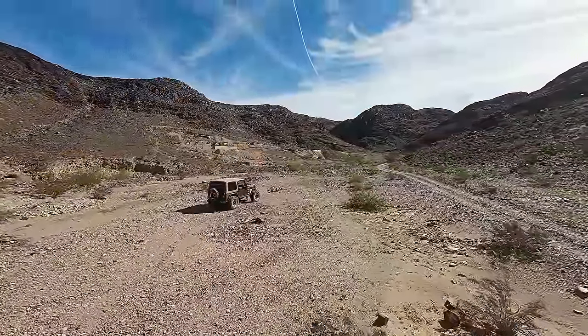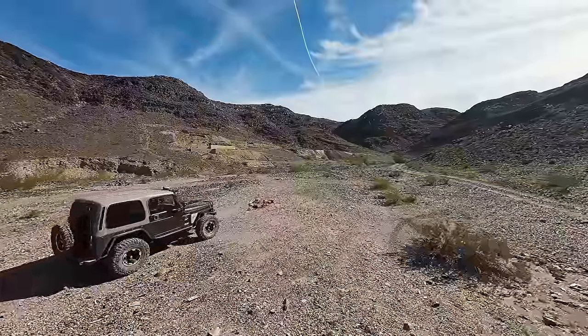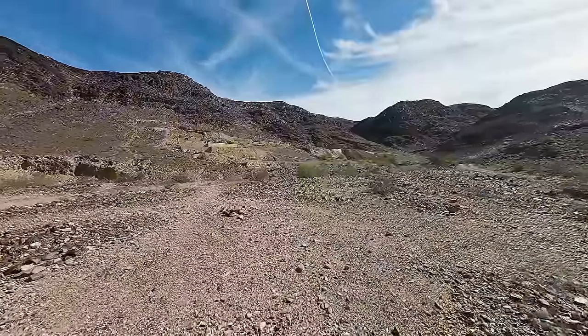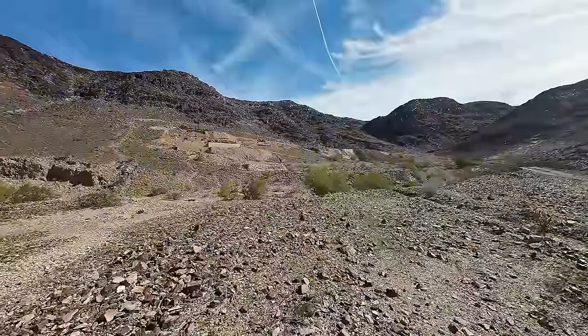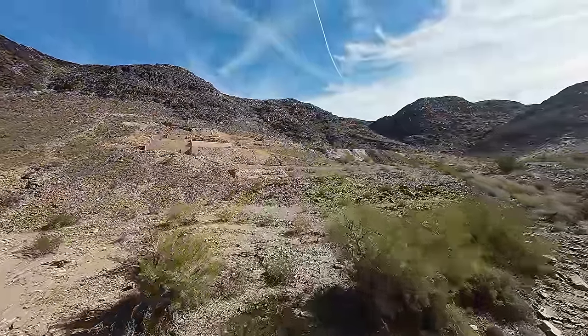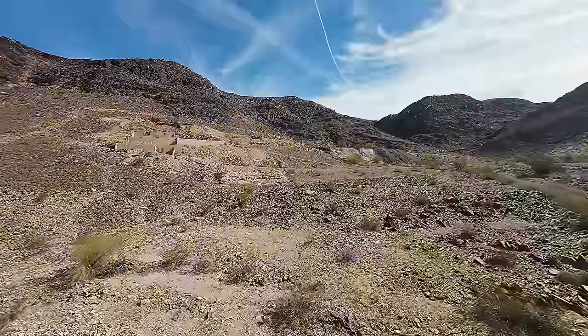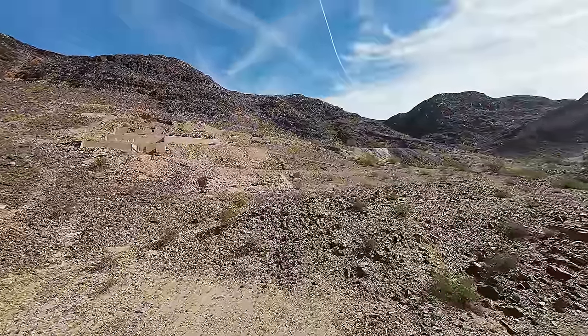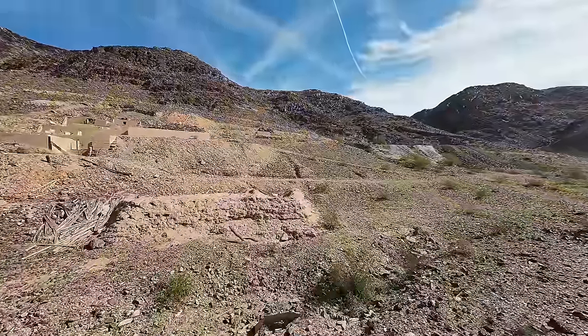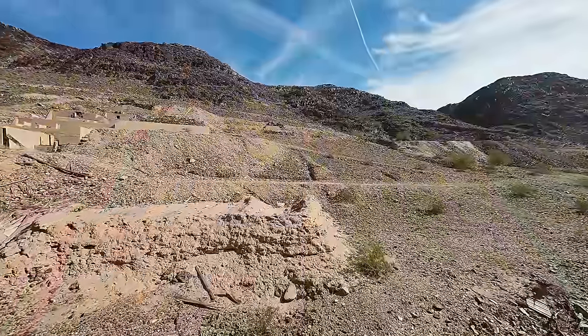The drone is up in the air now. Let's get a closer look at this mill site. Now that I've given you a nice big overview with the big drone, let's head on out here and see what we can see. Before we go over to the portal where all the bees are, let's first get a good look at the mill site.